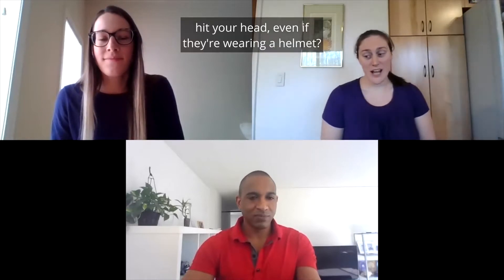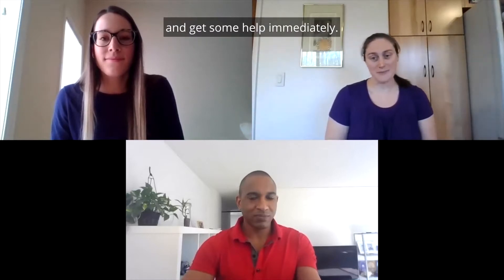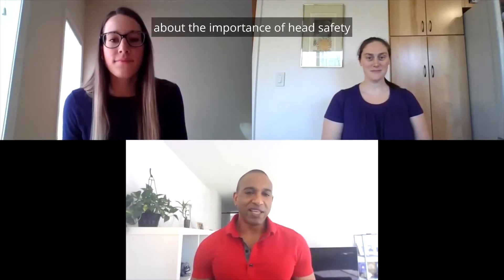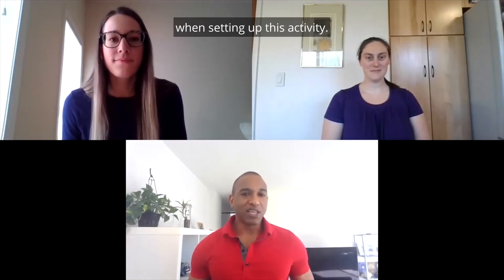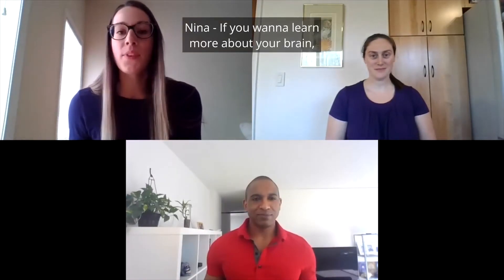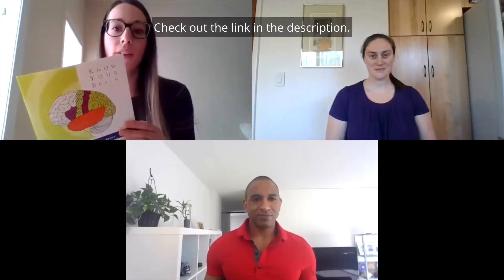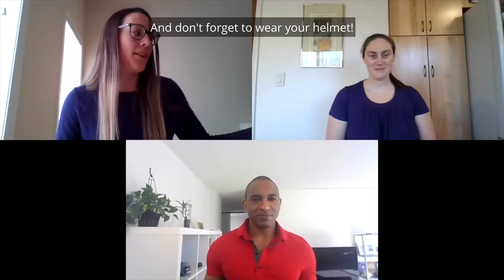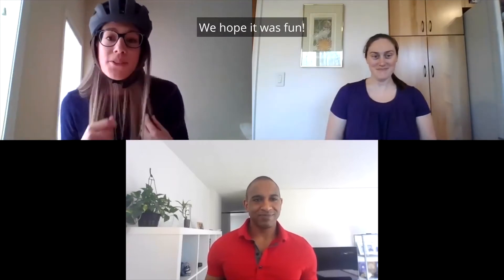What would you do if you or your friend hit your head, even if they're wearing a helmet? You should make sure that you talk to an adult and get some help immediately. We hope you learned a bit today about the importance of head safety and the challenges of concussions. Make sure you get your parent or teacher's help when setting up this activity. Have fun. If you want to learn more about your brain, don't forget to download a copy of Know Your Brain — check out the link in the description. And don't forget to wear your helmet. Thanks for joining us today. We hope it was fun.